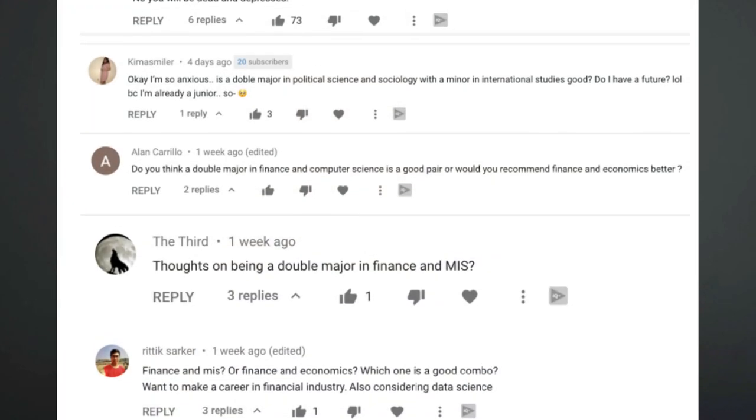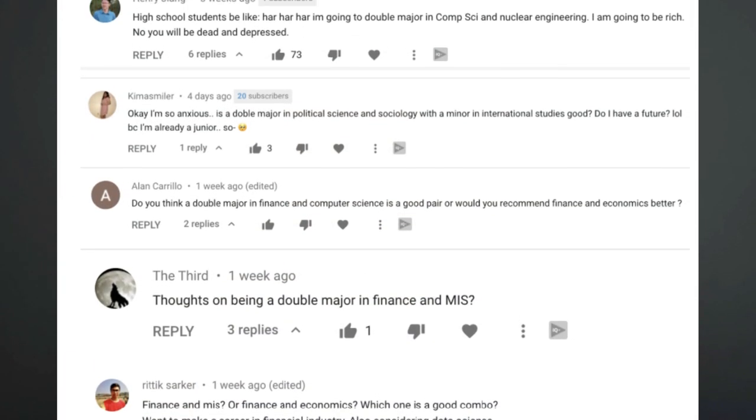The best double majors for art degrees — that's what we're gonna be talking about today. This is a highly requested video; lots of people have been asking me to do videos on double majors.